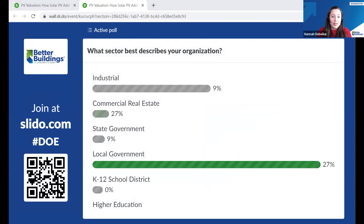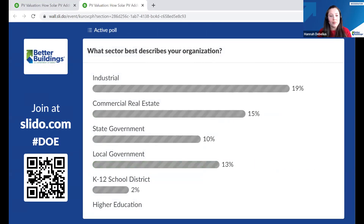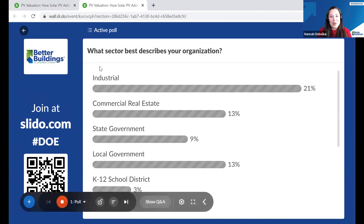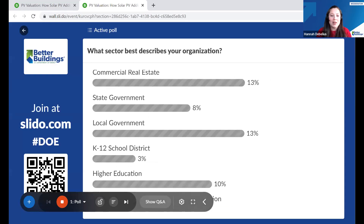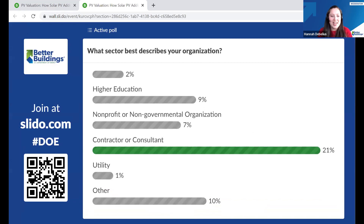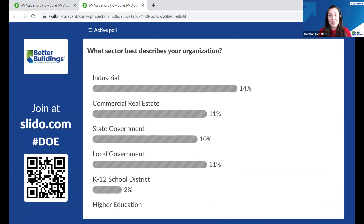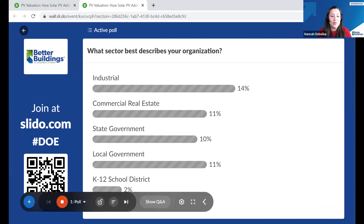Our first poll asks what sector best describes your organization. It looks like we have a lot of people from the industrial sector and commercial real estate, which is great — we're focused on general commercial sectors today, but there's something for everybody in PV. We also have state and local government, contractors and consultants, nonprofits, and higher education represented, showing how many different strategies there really can be to approach PV valuation.